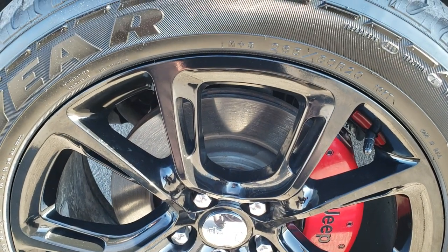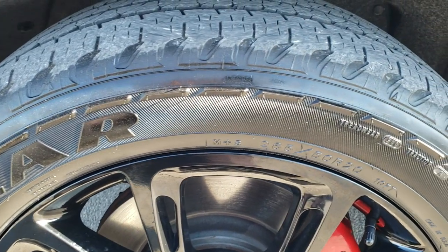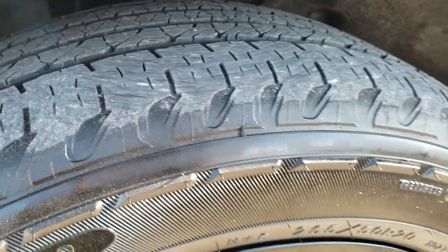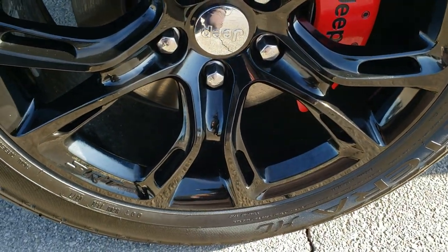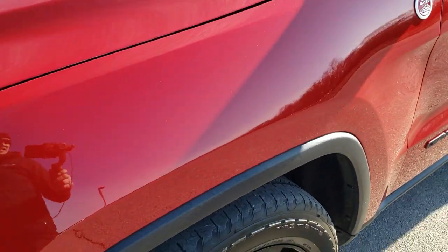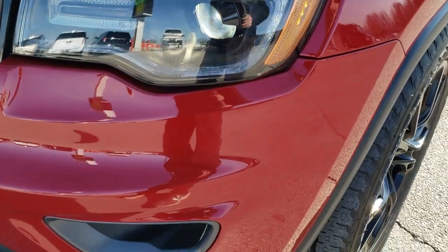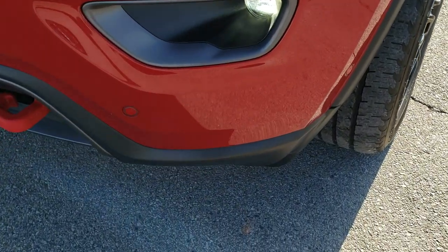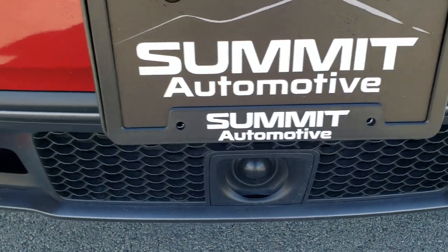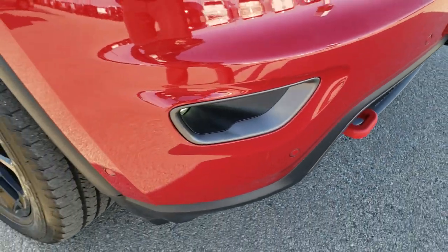It comes with 20 inch painted SRT rims. Goodyear Fortera 265/50R20 tires with right around half the tread left and pretty good looking rims on here — these are definitely not the ones that came on it originally. Has the LED running lights, the HID headlamps, the LED fog lamps, front bumper parking sensors, and it also has your adaptive cruise control radar or sensor right there.